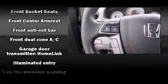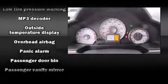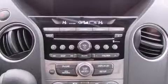Passengers are protected by various safety and security features, including dual front impact airbags with occupant sensing airbag, front and side impact airbags, traction control, brake assist, anti-whiplash front head restraints, a security system, and four-wheel disc brakes with ABS.